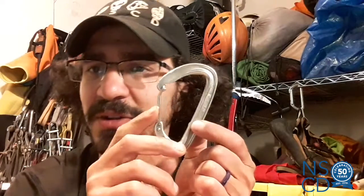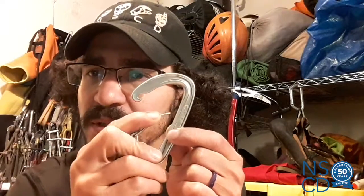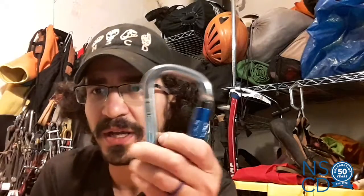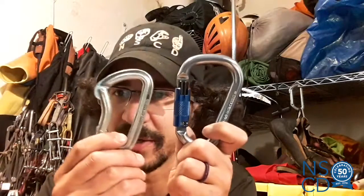So as we go through and I say this one has something on the gate, you'll know that the gate always means the part of the carabiner that opens. Now that we know the parts of the carabiner, let's talk about the different kinds. There are two main kinds of carabiners: locking carabiners and non-locking carabiners.